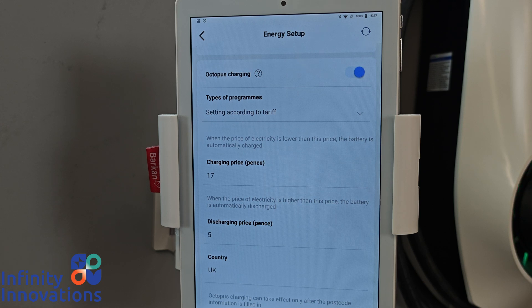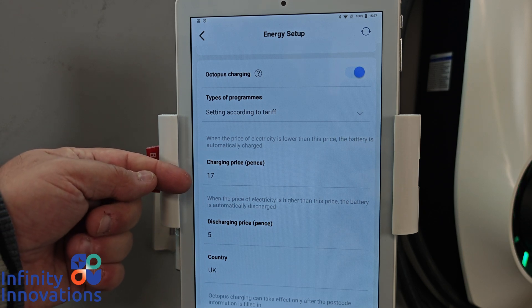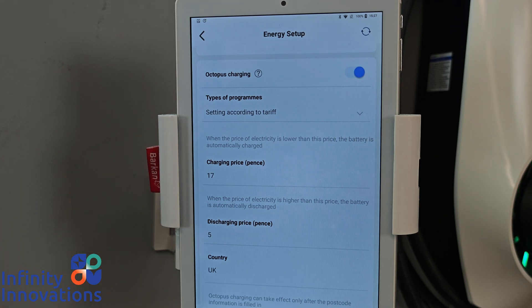You would need to speak to your energy supplier or look at the data they publish to find out what an acceptable discharge value is. The same applies to the charging price — if you set it too high, your system will be in a constant charge state and never allow the batteries to discharge. It can only do one or the other, not both at the same time. Most customers generally set the buying value to around nine pence, but you need to look at the data and decide for yourself.